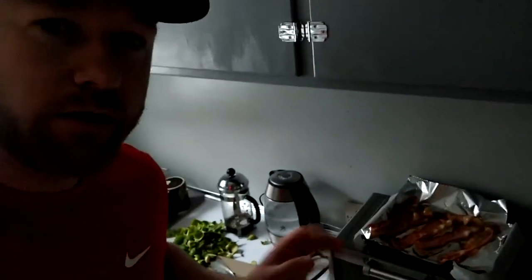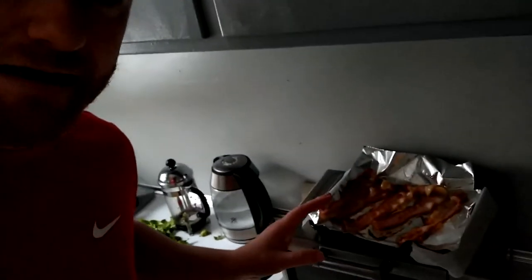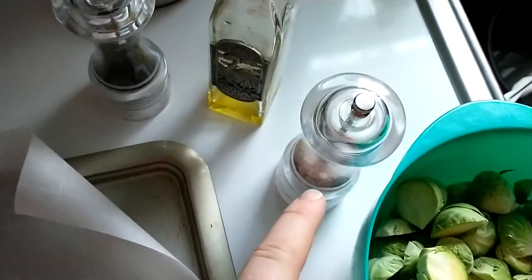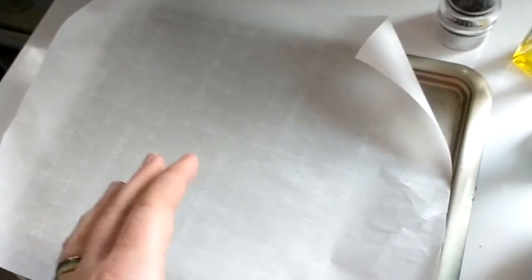First things first, we give the bacon a little pre-bake — that's some fancy terminology from the Great British Baking Show. It basically just means you cook the bacon a little bit first, not all the way, just enough to get a little crispiness to it. Then the Brussels sprouts get a little salt, olive oil, and pepper, then bake at 425 for about 20 minutes, since the bacon already has a little pre-bake to it.